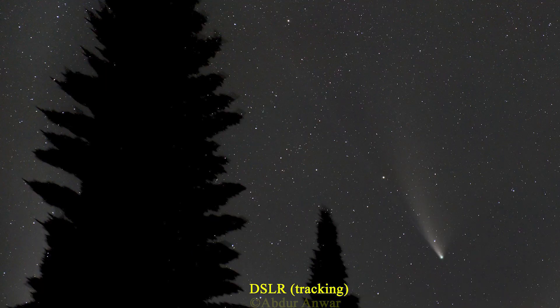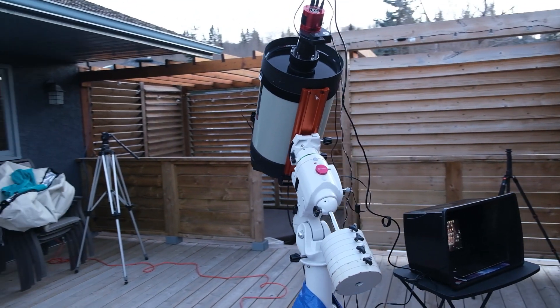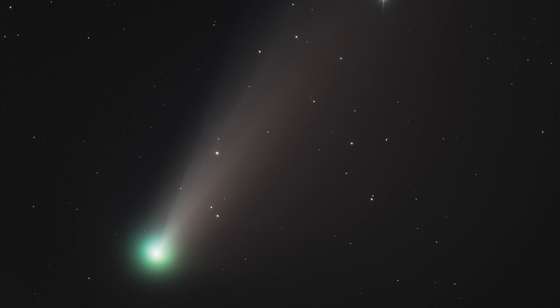If you have a tracking mount of any sort — an iOptron SkyTracker, SkyWatcher Star Adventurer, or anything like that, or even an actual telescope mount — you can use a small telescope or a fairly long lens to get images similar to what I showed. This comet, of course, is not going to be anywhere near as bright as NEOWISE was in 2020, but you should still be able to get really good images with long exposures that show significant color in the nucleus as well as the tail quite well. And if you have a serious astrophotography setup, you should be able to get very nice bright images with a good amount of detail in the tail and the colors of the nucleus — even if you don't have very dark skies.